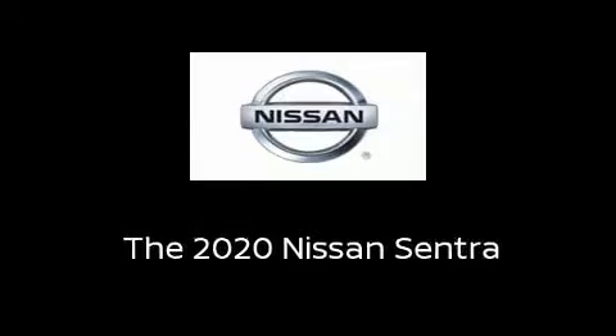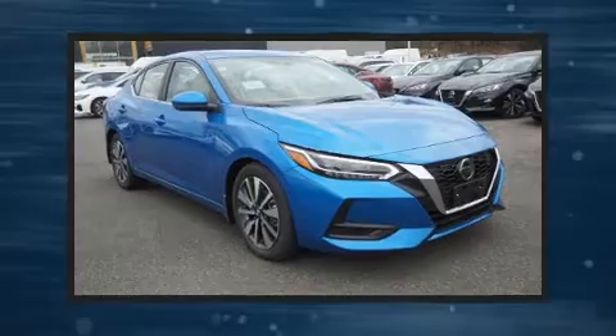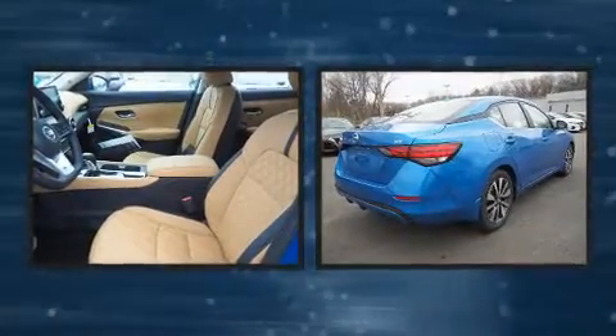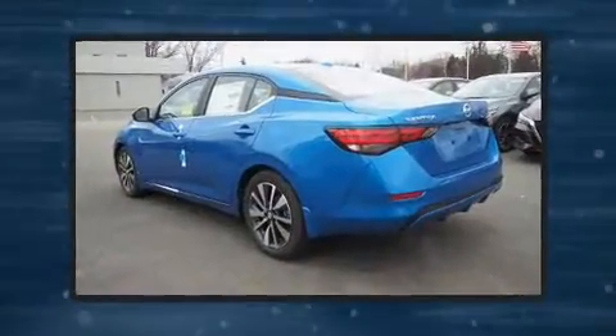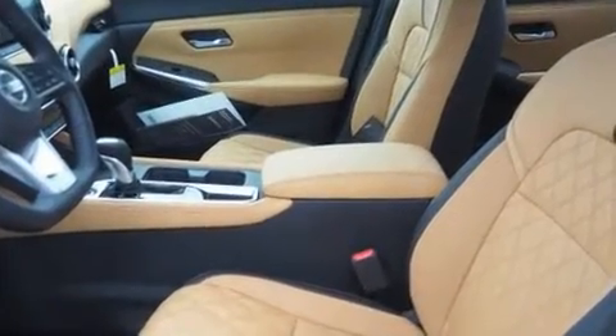Sensibility and practicality define the 2020 Nissan Sentra. This four-door, five-passenger sedan stands out among competitors in its class. Smooth gear shifts are achieved thanks to the efficient four-cylinder engine. And for added security, dynamic stability control supplements the drivetrain.